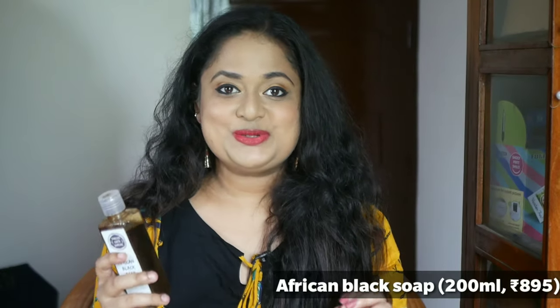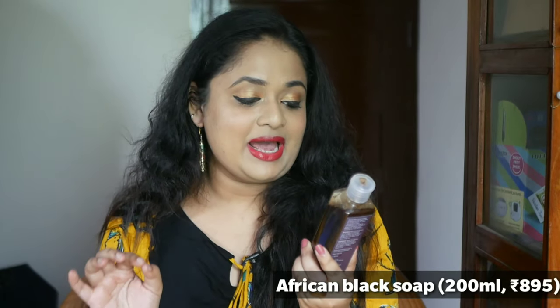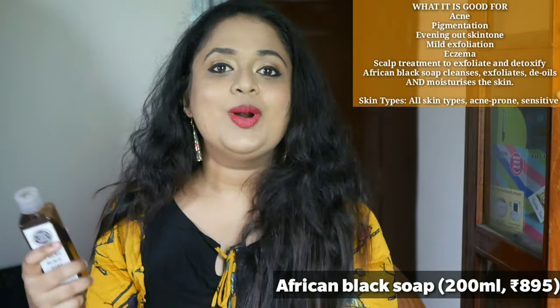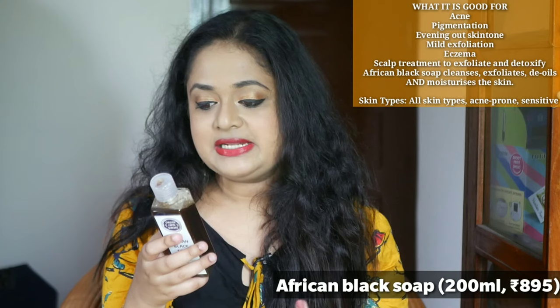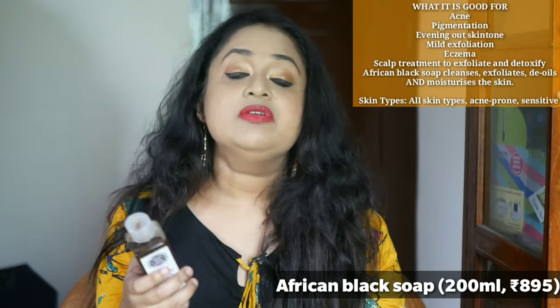The first product I want to talk about is very unique — it is the African Black Soap. This can be used for your body, face, or hair; something you can use to wash your entire body. African Black Soap has been traditionally used in West Africa as a remedy for many skin ailments like eczema, discoloration, acne, rashes, etc. Even for the most sensitive skin type, this can be used.